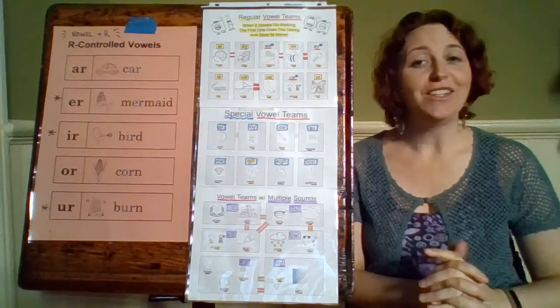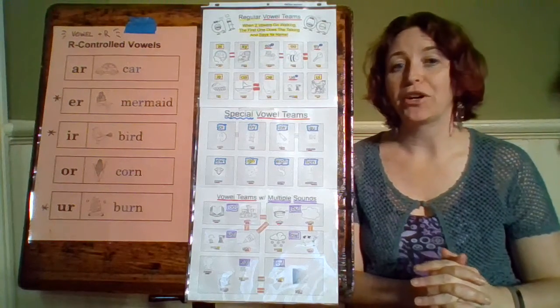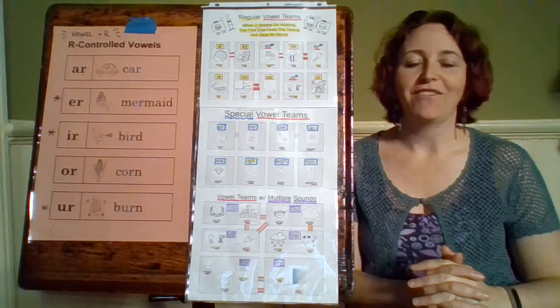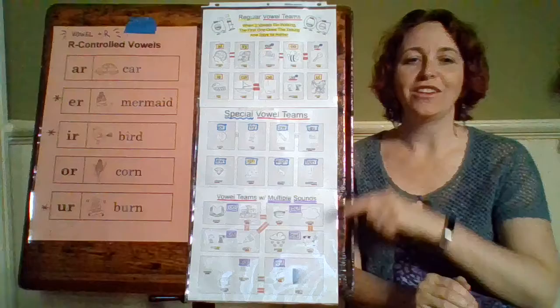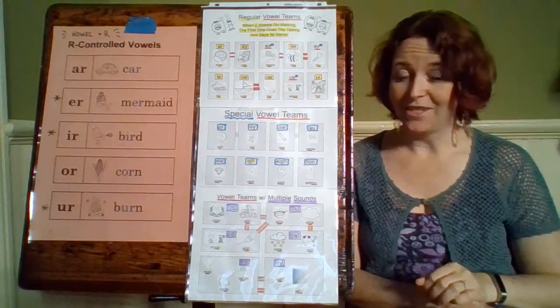And our last R-controlled vowel is U-R, and our word is burn. We again have the er sound. So E-R, I-R, and U-R all make the same sound.